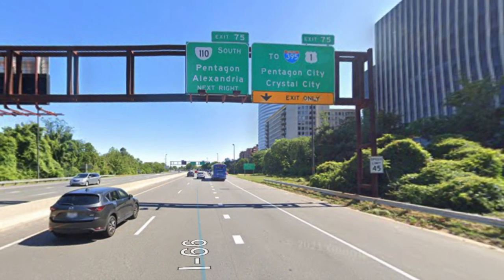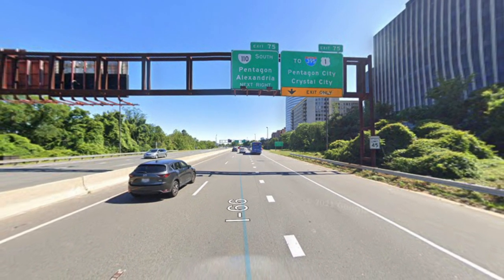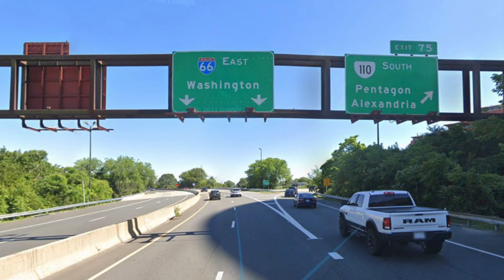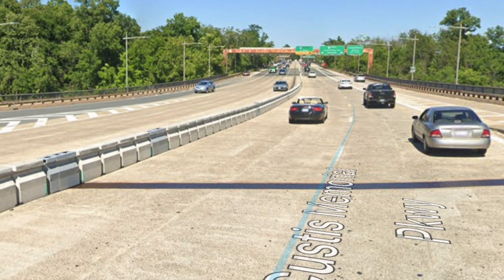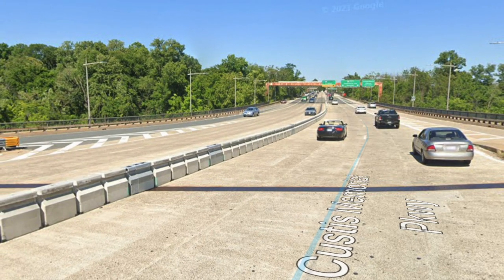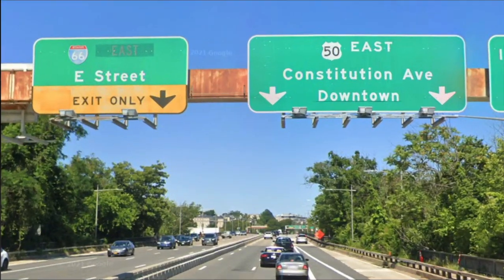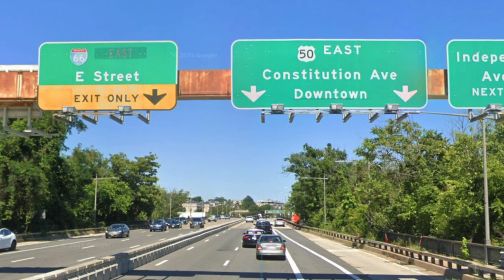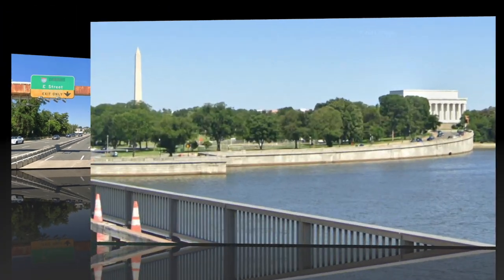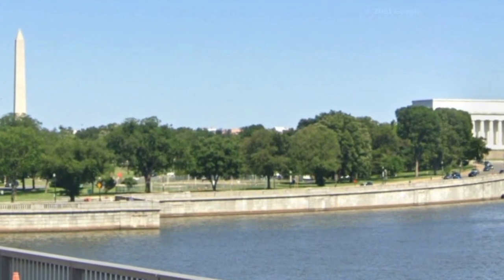Here we are in Arlington. We have an interchange that goes to 395, although 66 and 395 do not actually intersect, and the exit for the Pentagon is coming up. We get Virginia 110 south for Pentagon and Alexandria, and 66 east Washington. There is no welcome to Washington DC sign, but we are entering a new state — I can see the line on the road that is the dividing line between DC and Virginia. Here we go over Roosevelt Island with a nice view of the Potomac River. We are now at 66 East E Street, and then the exit for US 50 Constitution Avenue downtown. Definitely awesome to see the Lincoln Memorial and the Washington Monument right here on a two-digit interstate highway.